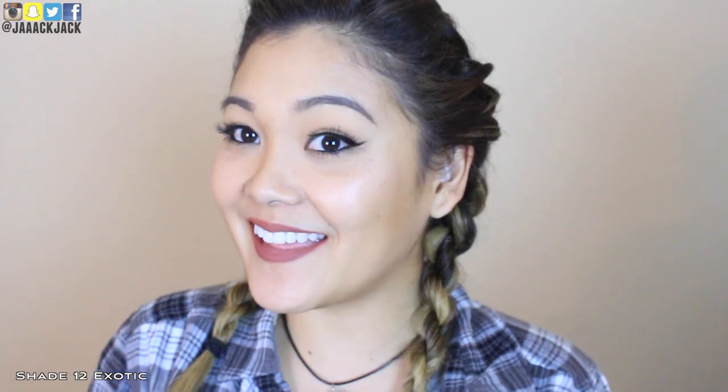And last but not least, we have number twelve which is called Exotic. This shade reminds me of a red lipstick gone nude and I like it. I've never really been big into wearing red lipstick, so I feel like I would lean more towards a shade like this where it's nude but has some red tones to it — kind of like a nude-ish red lipstick. I like this shade a lot actually.